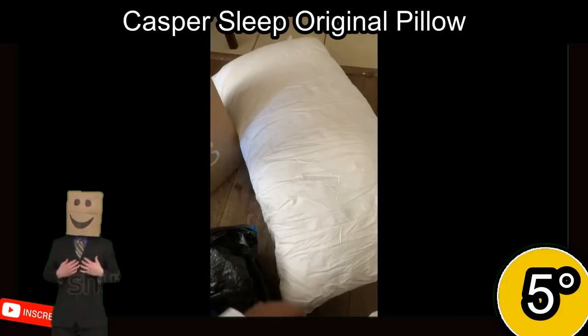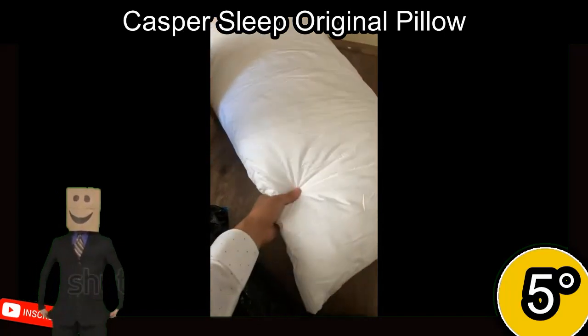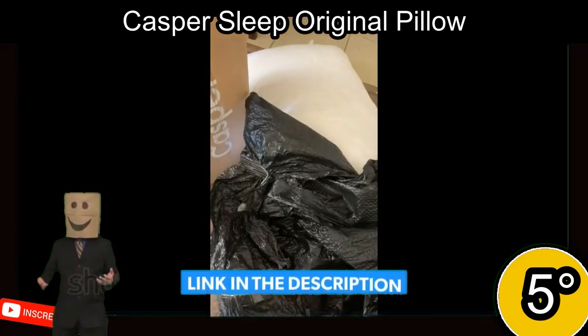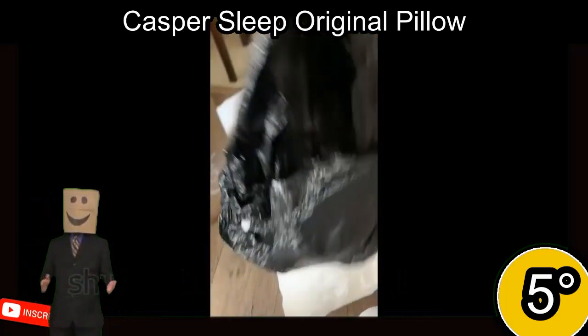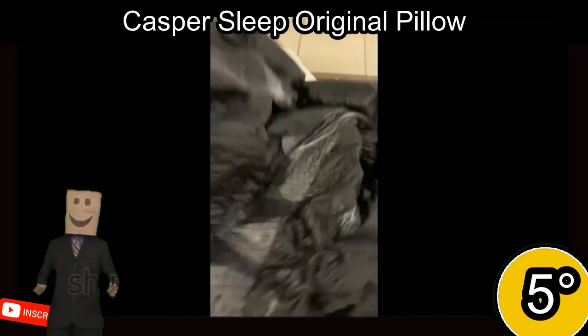5th place. The Casper Sleep Original Pillow is a 100% cotton pillow with a breathable percale weave that promotes airflow to keep you cool at night. Its innovative pillow-in-pillow design provides both support and comfort, and the 2-inch gusset promotes better neck alignment and evenly distributed fill. The pillow is filled with microfiber and is resistant to clumping, making it easy to fluff and maintain its shape.